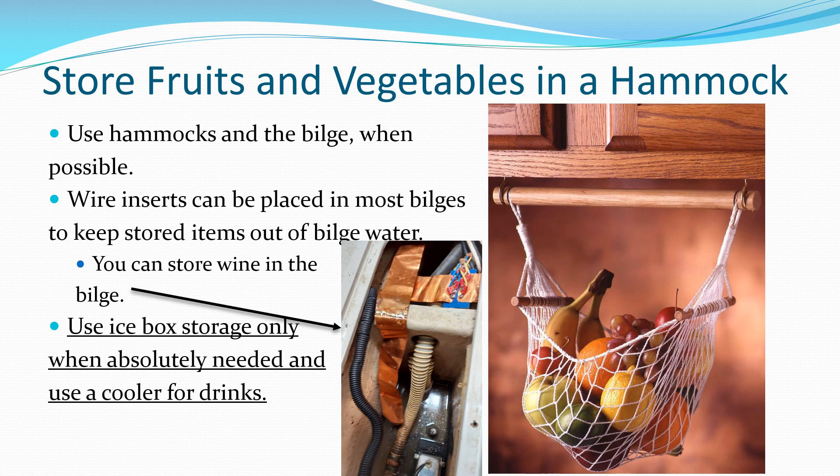Fruits and fresh vegetables can be stored in hammocks to conserve icebox space, and wine keeps well in the bilge area.